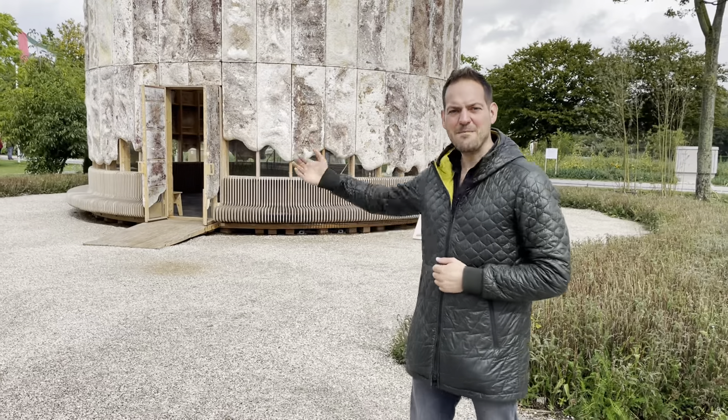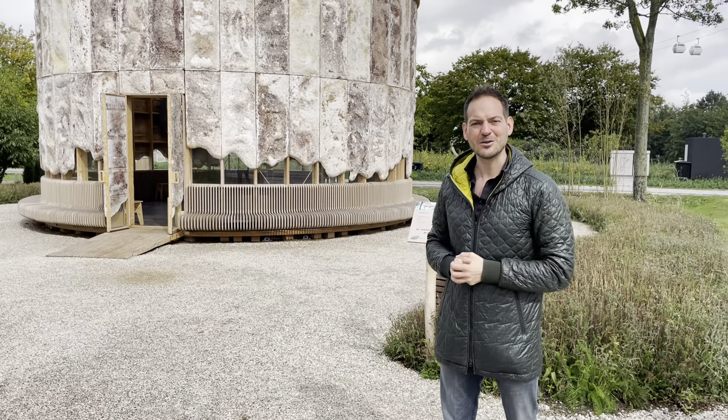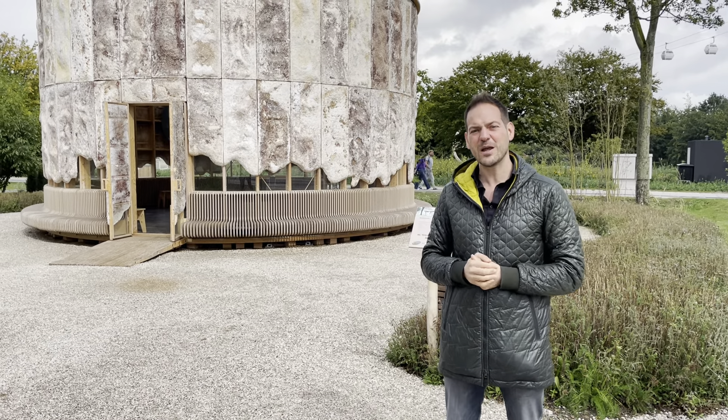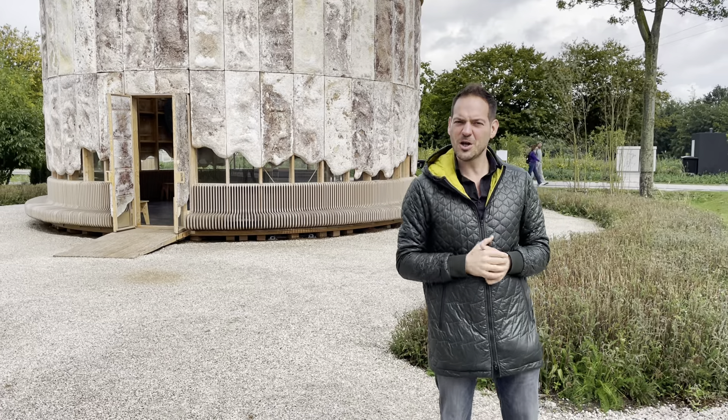Hi, my name is Lucas and I have some great news. Our amazing mycelium pavilion is available starting October 2022 — it's looking for a new home, and maybe you can help us. But let me first show you the pavilion.